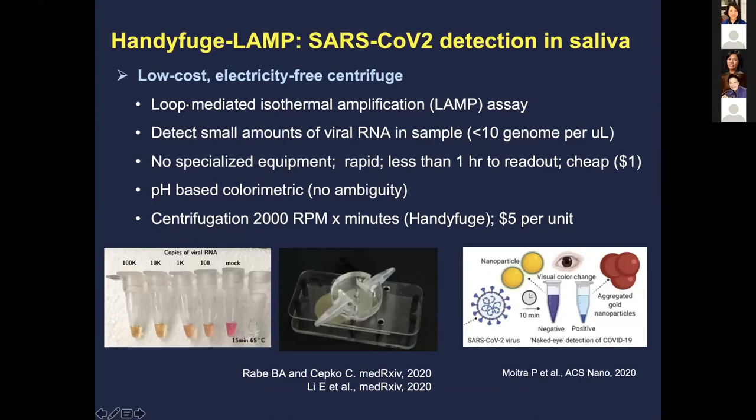One exciting technology is loop-mediated isothermal amplification, or LAMP, which can detect very low viral RNA — less than 10 genome copies per microliter. A preprint showed this 'handheld centrifuge LAMP' can detect virus in saliva. It doesn't require specialized equipment — the centrifuge can be spun without electricity — and gives a rapid readout in one hour for about one dollar. It uses a pH-based colorimetric assay where color changes from pink to orange-yellow indicate increasing copy numbers.